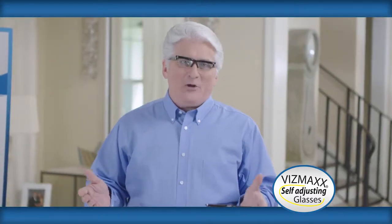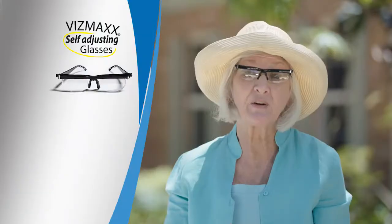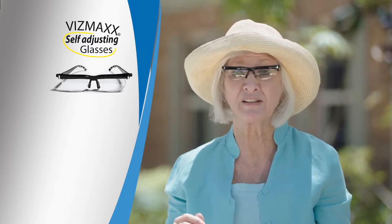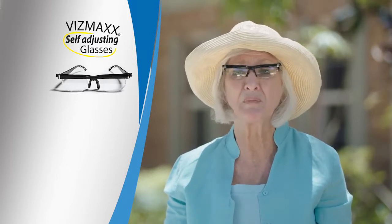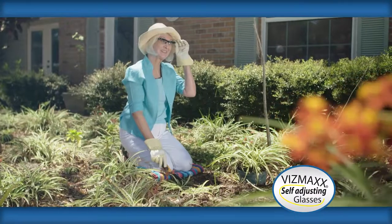So now you can stop carrying around multiple pairs of glasses, because all you need is Vismax. I carry readers, I carry mid-length, I carry far-distance glasses — and they'd all get mixed up in my purse, I'd lose them, I'd grab the wrong ones when I needed them. But with my Vismax, I can adjust them to anything I need. I've been an optometrist for 19 years and I've actually never seen a pair of glasses where each eye can instantly be adjusted. These Vismax self-adjusting glasses are good for anybody.